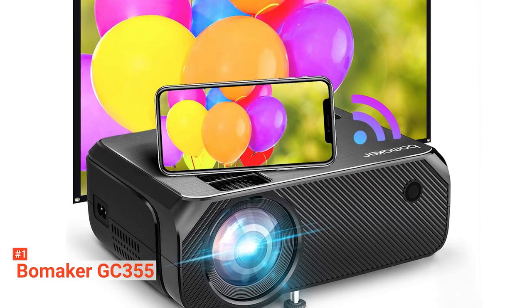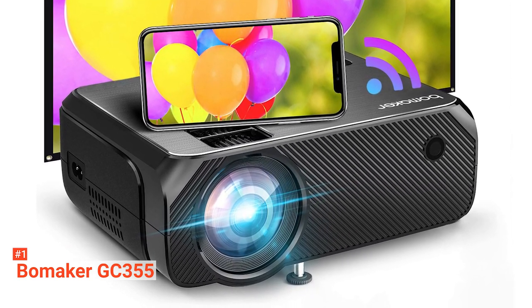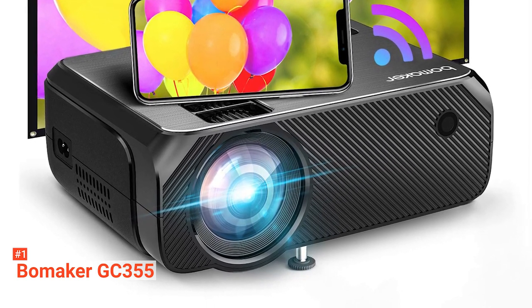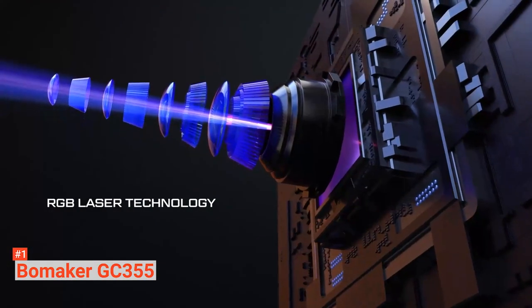Finally, our top projector with Wi-Fi is the Bowmaker GC355. Enhance your indoor and outdoor experience with the Bowmaker GC355. It has a native resolution of 1280 x 720 pixels, an upgraded projection lens and focus, 200 ANSI lumens, and full HD 1080 pixel resolution, all working together to deliver enhanced image clarity and sharpness. Bowmaker Wireless Projector features an upgraded overall brightness uniformity at four edges that allows you to see a 100-inch picture clearly even during daytime.